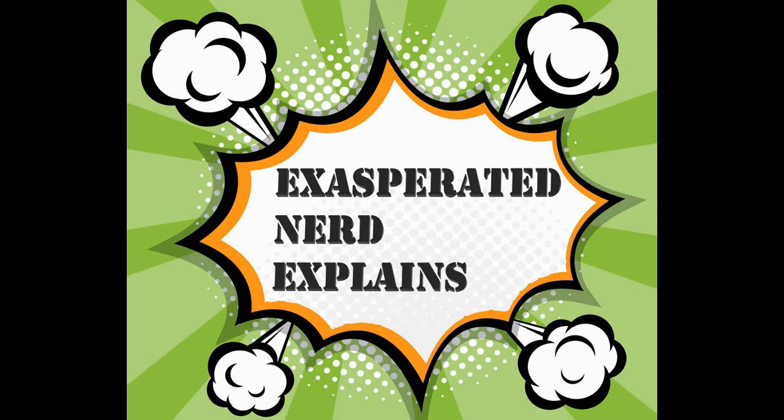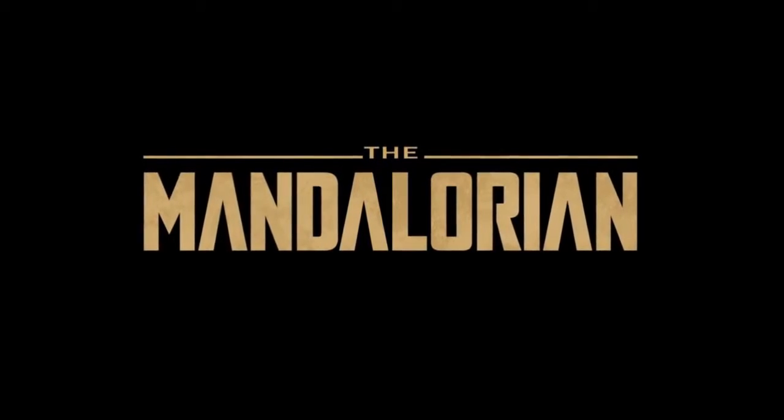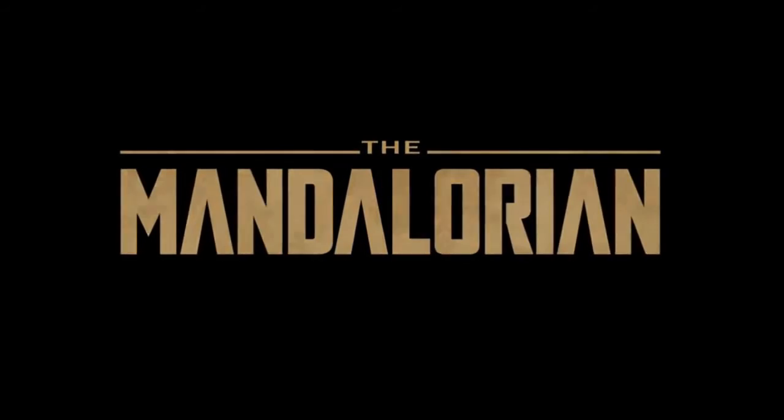Welcome to Exasperated Nerd Explains. I watched the first episode of The Mandalorian on Disney Plus and I really enjoyed it. It feels part western with a nice Star Wars spin.